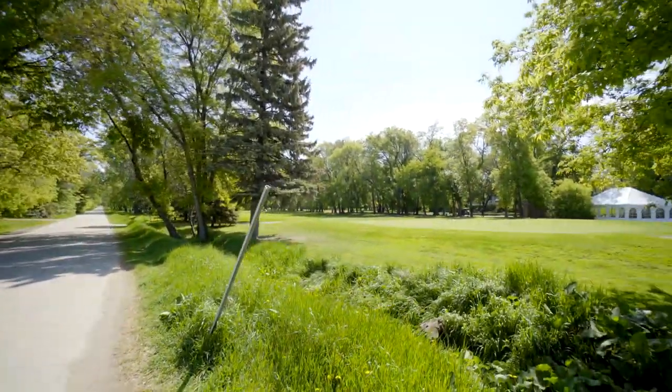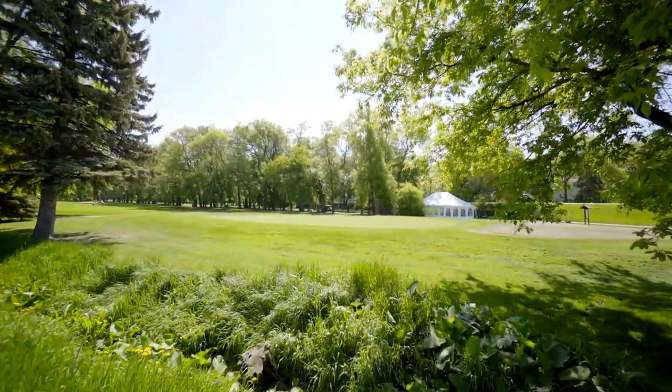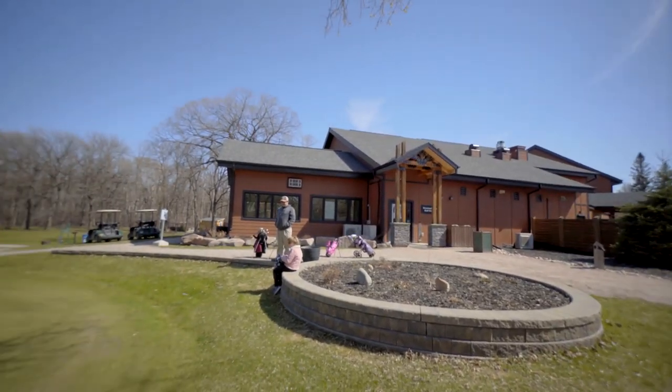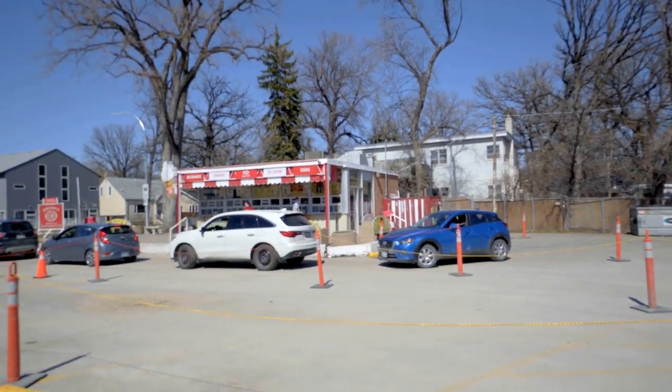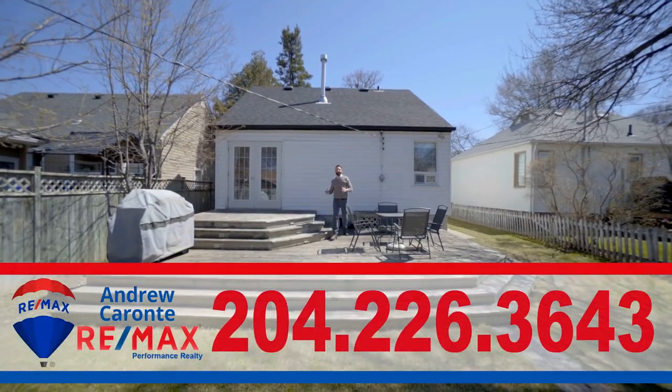This home is nestled in a community where you're steps from the Wildwood Golf and Tennis Club, Crescent Drive Golf Course, Thermia Spa, and when you're looking for a sweet treat, you're even walking distance to the bridge driving. Imagine summer days and evenings spent here.